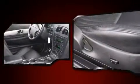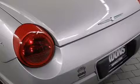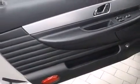Ford ensures the safety and security of its passengers with equipment such as dual front impact airbags, front and side impact airbags, traction control, a panic alarm, and four-wheel disc brakes with ABS.